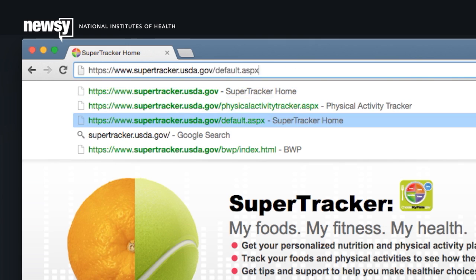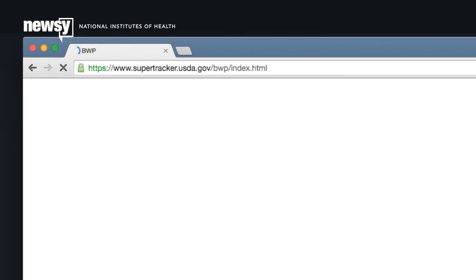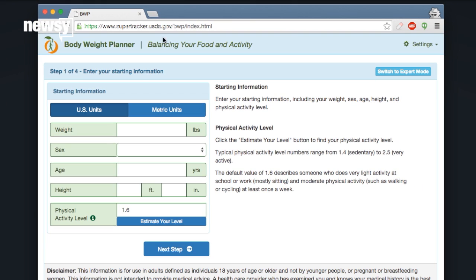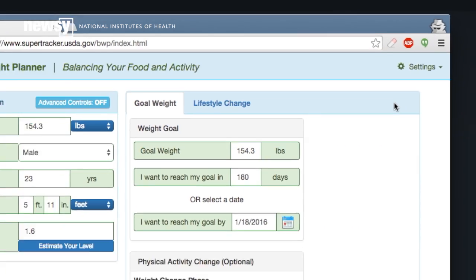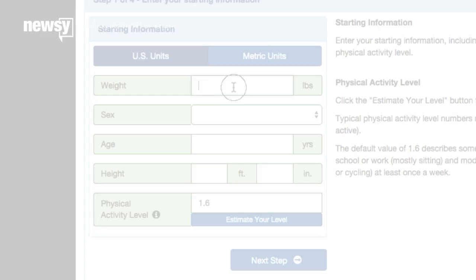If you want to calculate your calorie and weight loss goals, head over to the website and plug in your information. The planner will guide you every step of the way. And if you're a little more experienced, there's even a detailed expert mode.